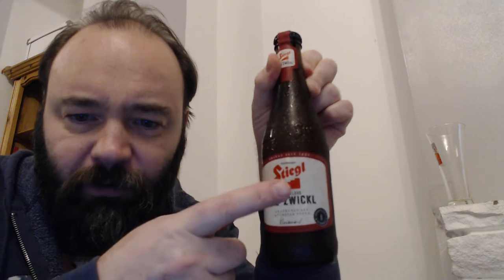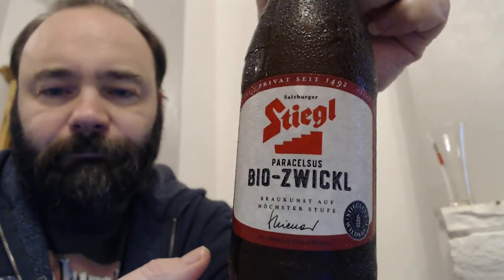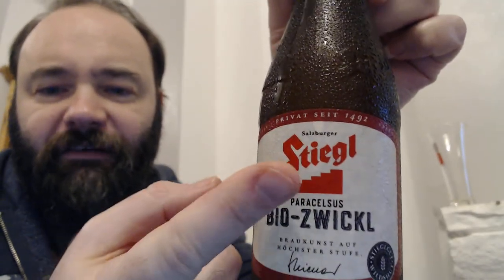I've had Stiegl beers before but not this one. Their design is quite good, quite simple. It's got a nice sort of stepped logo there. And 1492 — those of you from America might recognize 1492, because that's when Columbus went over.